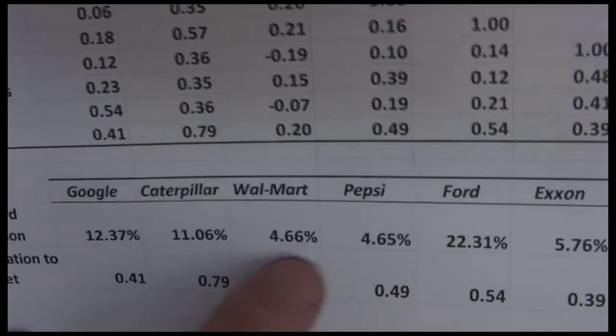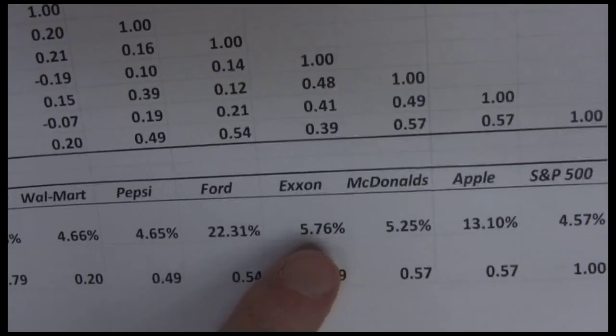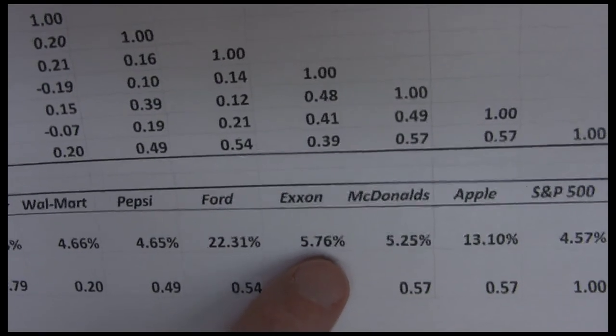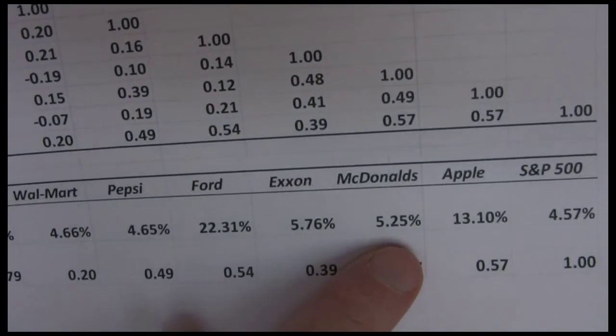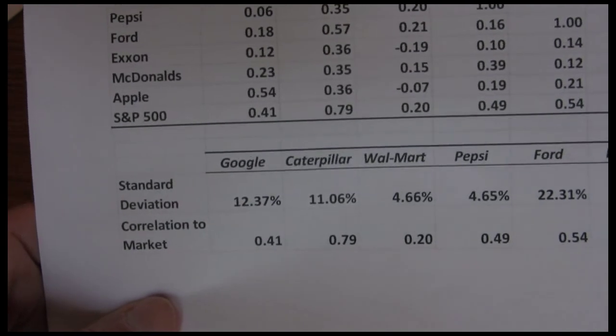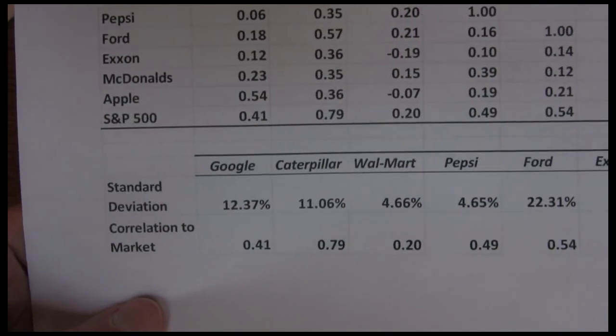Some of these other stocks, like Walmart and Pepsi, are more consumer staples. Exxon, which is oil — no matter if the economy is strong or weak, we still need some oil. And McDonald's, which again is a consumer staple product — these tend to have lower standard deviations, less risk, because they're not as sensitive to the overall economy.